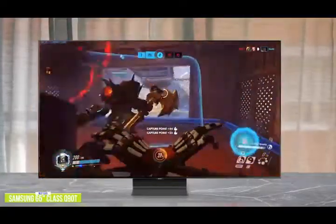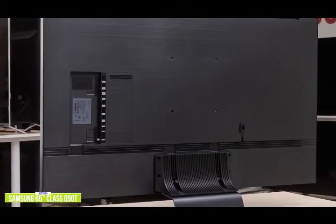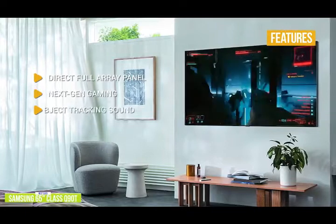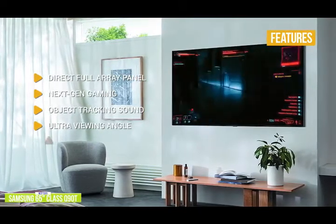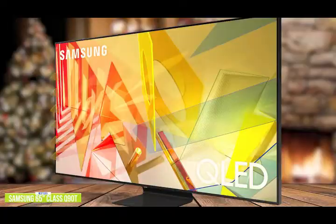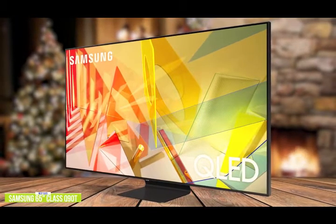Where you might have seen grayness or a halo-like effect, the full-array panel displays sharp contrast as intended. For audio, the Q90T has eight built-in speakers and uses Samsung's object tracking sound feature that gives the illusion of object-based surround sound straight from the TV. The key features are direct full-array panel for fine control of lighting zones, HDMI 2.1 for next-gen gaming, object tracking sound with eight speakers that adjust to follow the action, ultra viewing angle engineered to reduce glare, Bixby/Alexa/Google Assistant support, and Real Game Enhancer Plus with AMD FreeSync to reduce tearing and stuttering. The 65-inch Samsung Q90T QLED 4K TV is a great choice for any gamer who wants leading-edge technology and is also a gorgeous TV for movies in 4K.